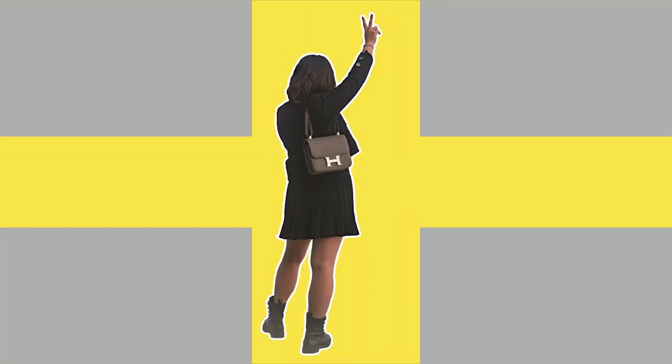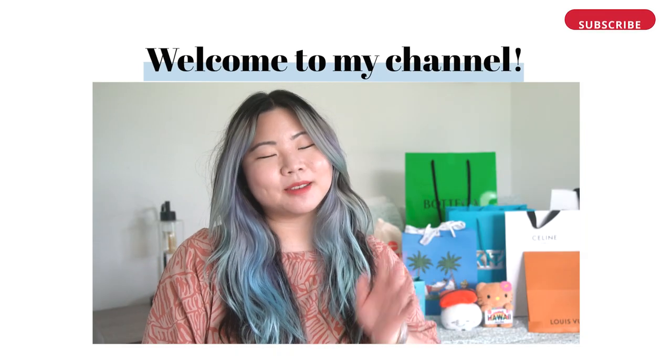Hi! Thanks for tuning in. Today I'm going to share part one of my Hawaii haul. If you're tuning in for the first time, hi, I'm Katie.